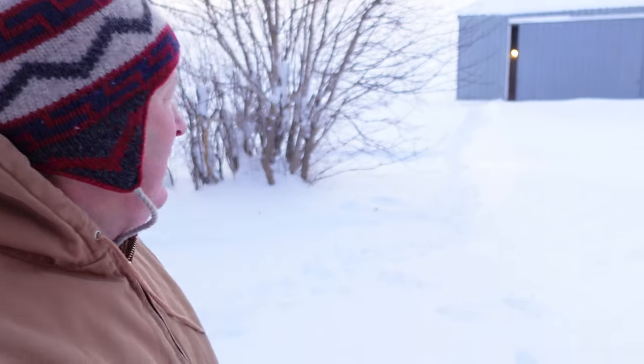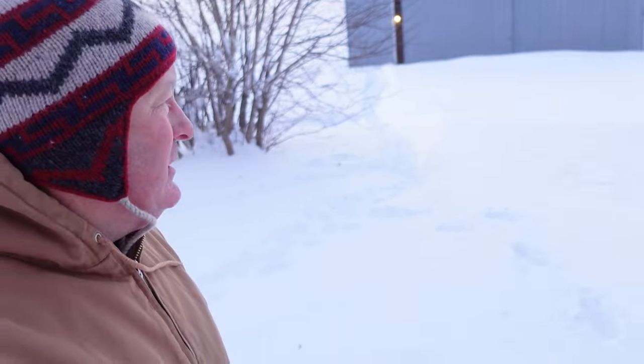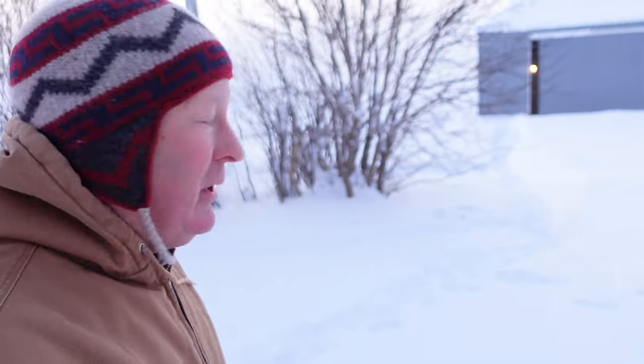Hey everybody, welcome back to the Old Swede's Farm, it's Rich. I didn't think I was gonna put out another video before Christmas, but I've had a lot of questions. We're in blizzard conditions — it is 12 below and with the wind it is 38 degrees below zero. It's hard to tell because everything's kind of being whited out. We've got two-foot drifts; I just cleaned this out a few hours ago and it is just blowing nasty.